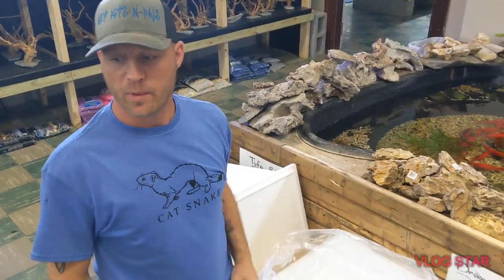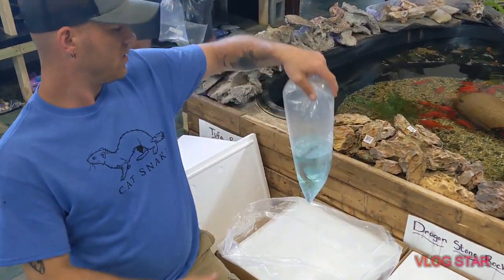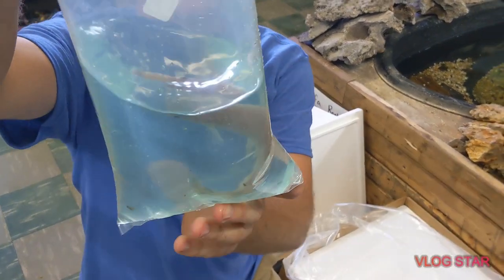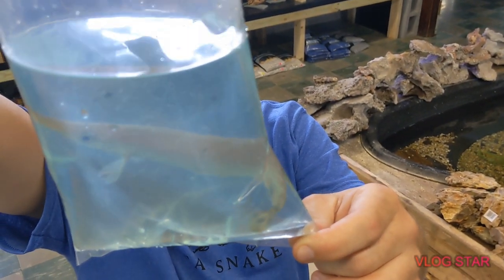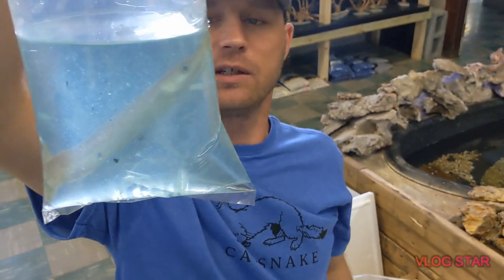I think the bow front out there is empty — I'm going to put him in there. And we're also going to put this guy in there too. This is an alligator gar. This guy's pretty freaking sweet — shorter, wider snout. They look really, really good.